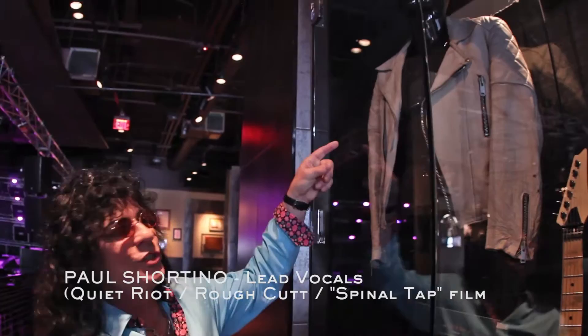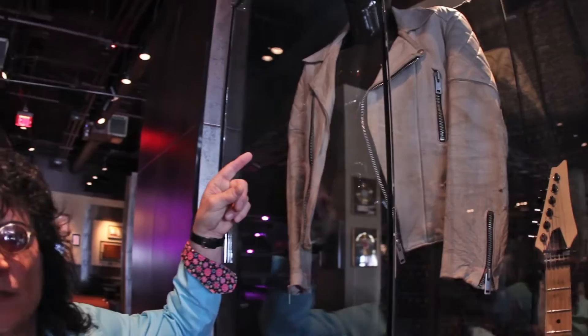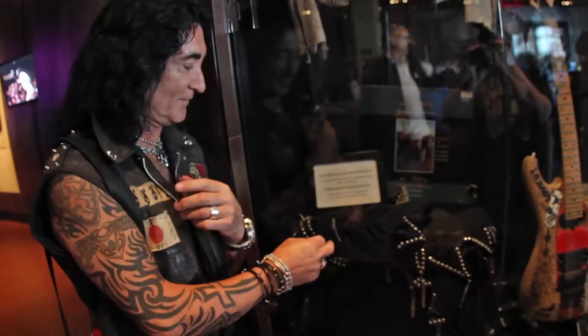Hello Eric. What is this here, Paul? This is Duke Fame's original coat, 30 years old. And that's from the movie Spinal Tap, that's right. Right here we've still got the boots and the trousers, but they only had room for the coat, so it's all good.